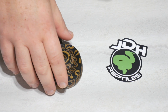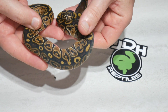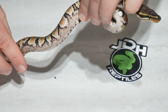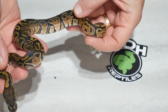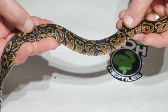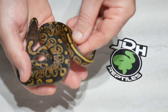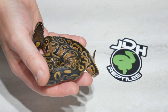This is number four. This one here is a male and it is available. This is a single gene hurricane — no yellow belly, doesn't have any blackhead to it — but it definitely has a really nice hurricane look to it. Really nice animal. It is available. If this one interests you, send me a message and we can get this one sent out.